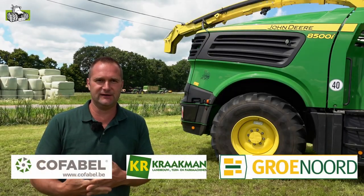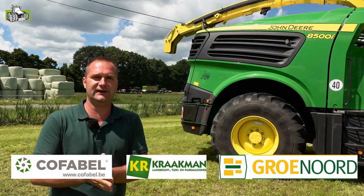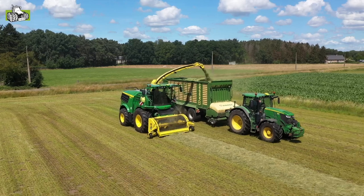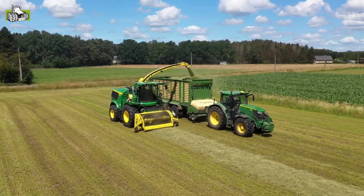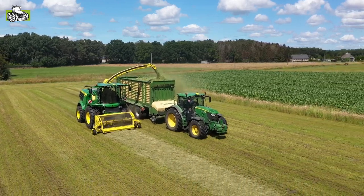We are here today with an updated version of the 8000 series. For model year 2023, John Deere has an update for this series. As you can see, the styling follows the 9000 series Harvester further than this 8000 series.